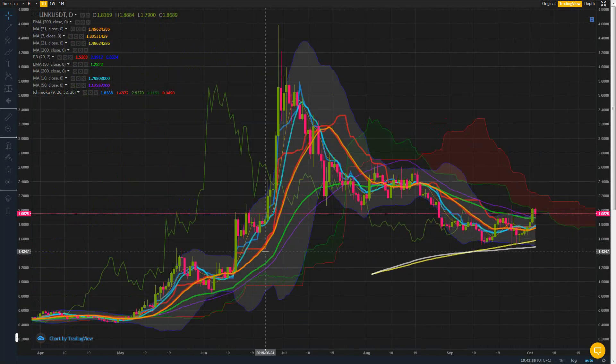Looking at the Chainlink chart, it looks pretty amazing. Starting back in May, it was all the way down here, we had a massive move, a parabolic top, similar to what you saw with MATIC in fact, and then the inevitable consolidation.